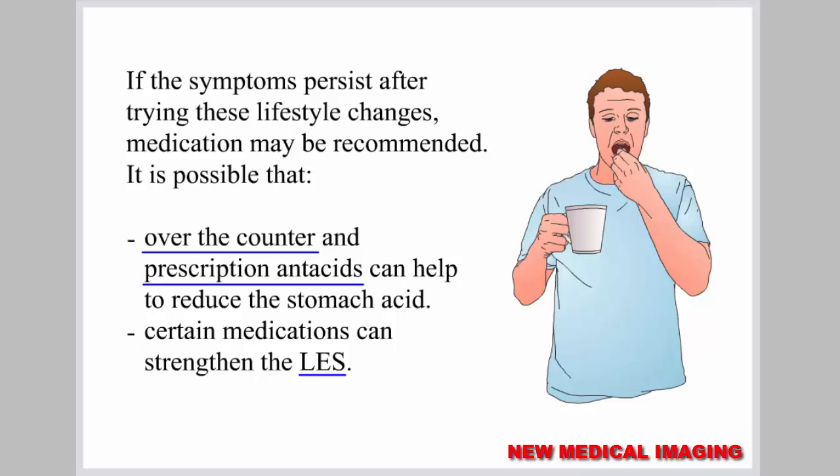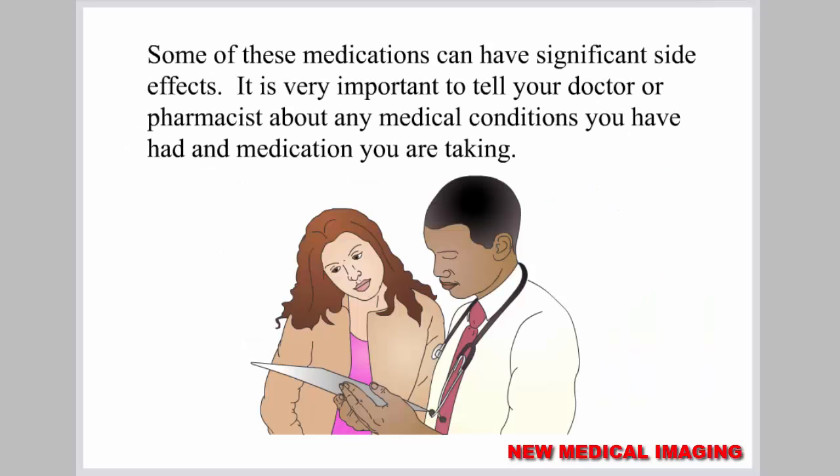If the symptoms persist after trying these lifestyle changes, medication may be recommended. Over-the-counter and prescription antacids can help to reduce stomach acid. Certain medications can strengthen the LES, though some of these medications can have significant side effects. It is very important to tell your doctor or pharmacist about any medical conditions you have had and any medication you are taking.